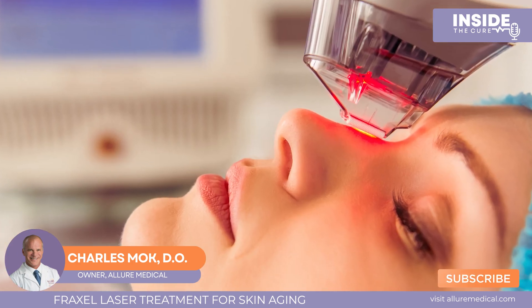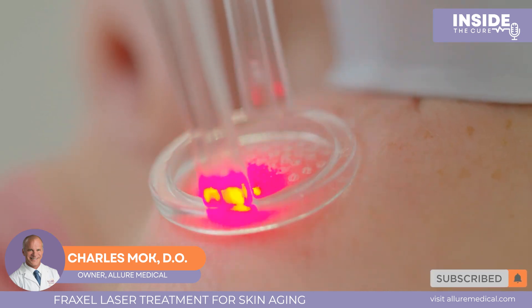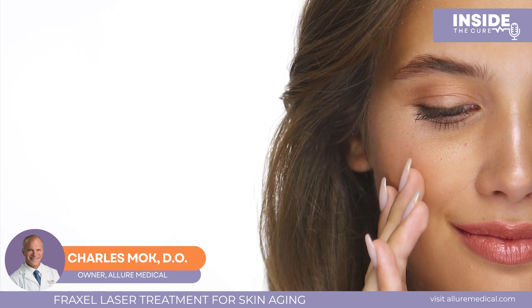Fraxel came out as a special erbium glass fiber laser that was non-ablative, meaning it did not cause open wounds, but still called a similar tissue injury with a much shorter downtime. It was called a fractionated laser. Fractionated means instead of taking off an entire section of tissue, it drills little holes into the tissue and causes areas of injury called MTZs — microthermal zones. This allowed aggressive laser treatment with patients back to work the next day, no open wounds, just some redness and peeling — social downtime only.